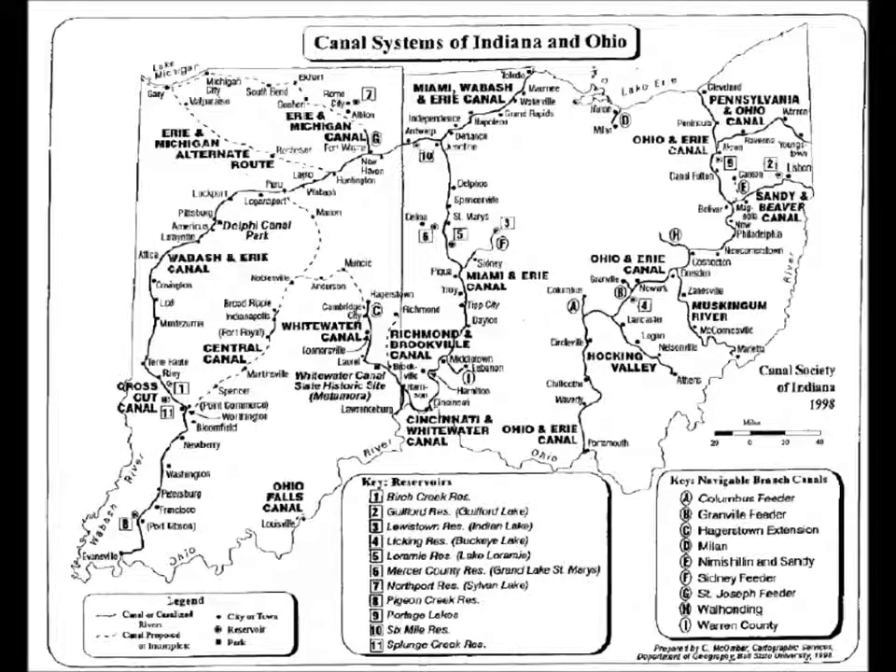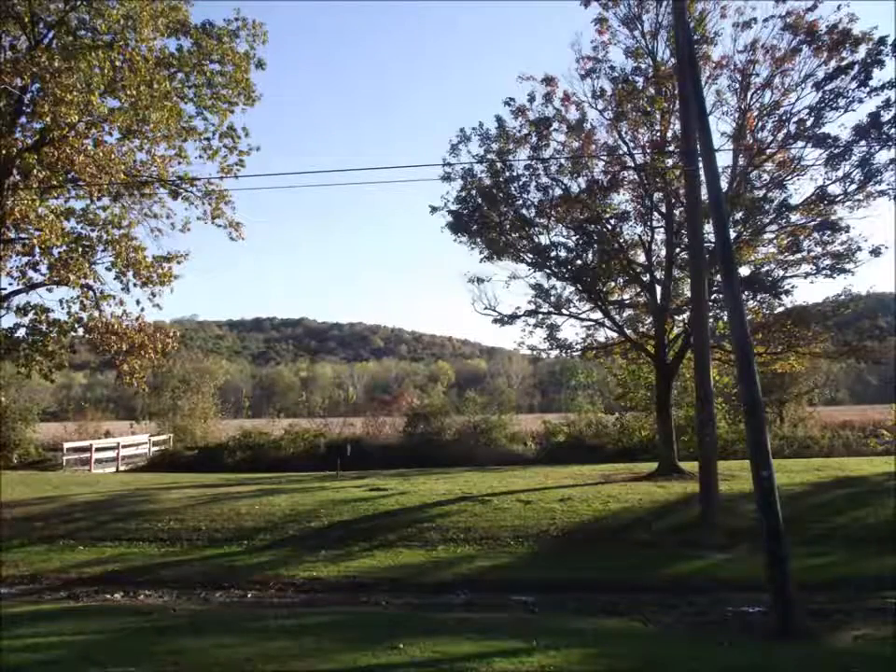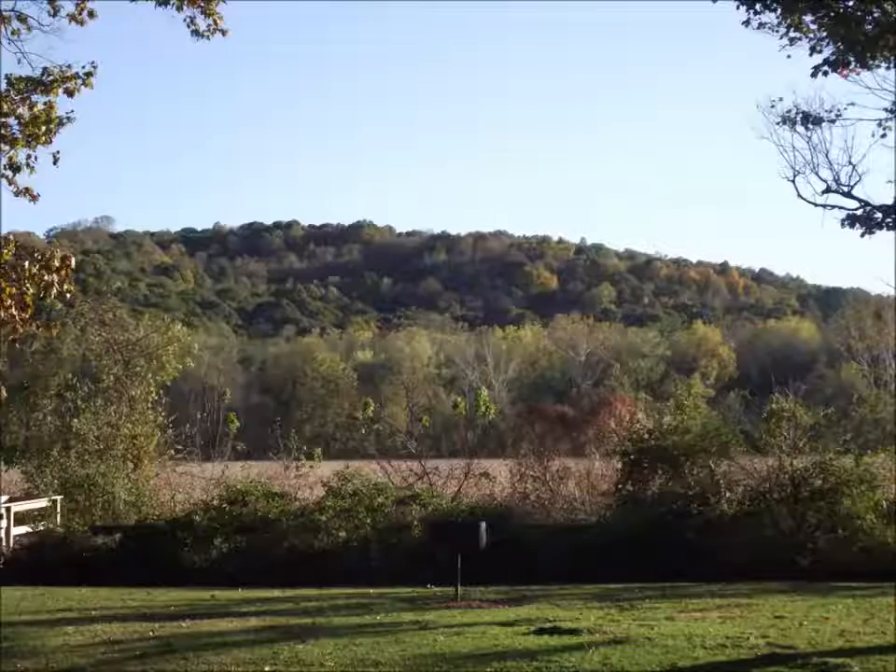Today I want to talk about the lock system, which is just north of Nelsonville, Ohio, specifically Lock 19. Now Lock 19 is located on Johnny Appleseed Roadside Park, which is a cute little pull-off park along the old State Route 33.